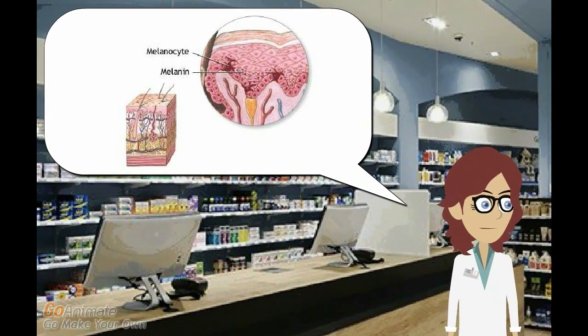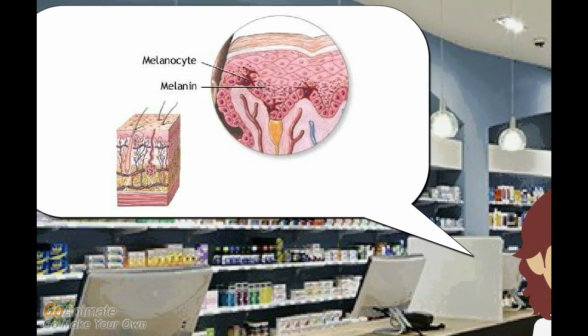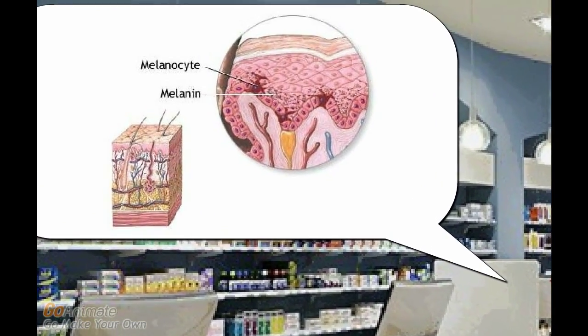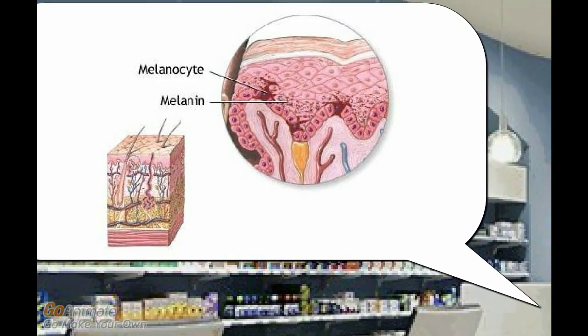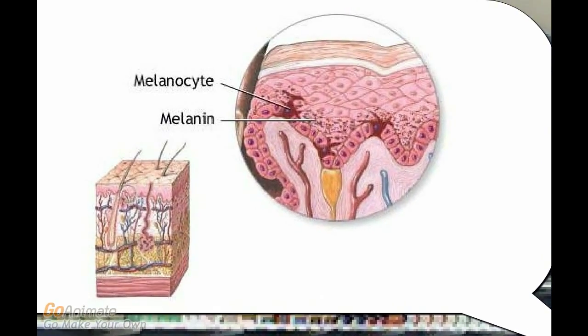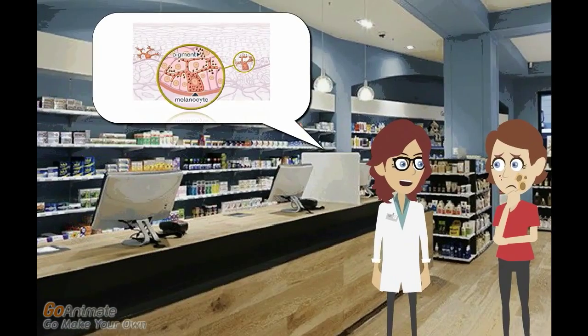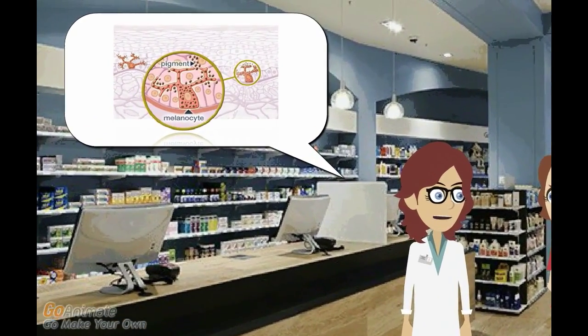Why does it occur? Hyperpigmentation is a skin disorder in which special cells called melanocytes, that reside in the deep part of the skin called the basal epidermis or basal layer, become overactive and produce excess melanin. Melanin is the pigment that gives skin its color, and this excess production of melanin is a symptom of the overactivity of melanocytes.